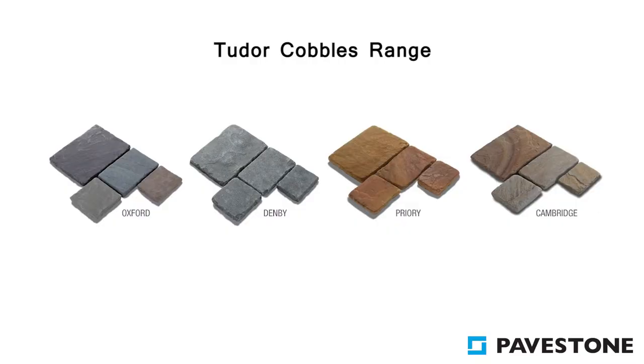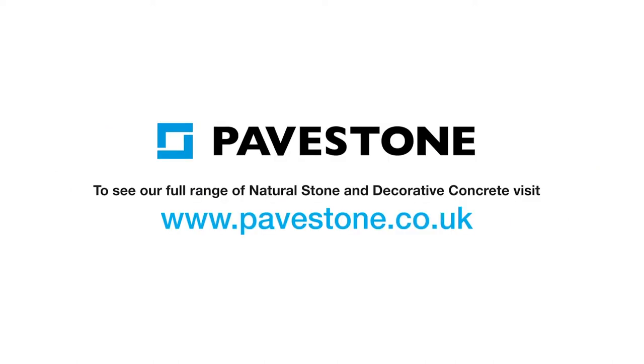To find out more about Pave Stone's Tudor cobble, visit the website pavestone.co.uk.